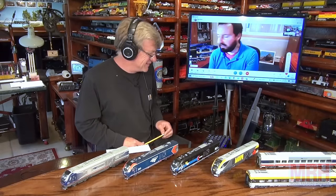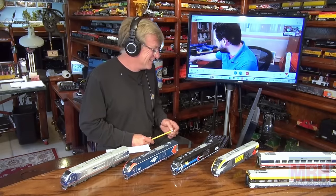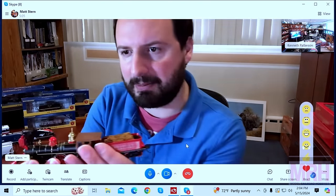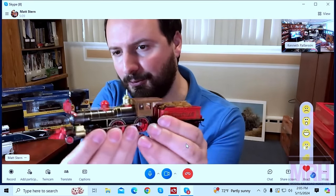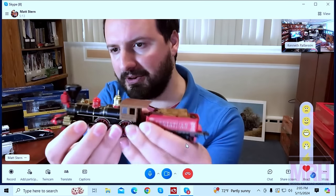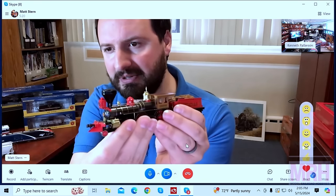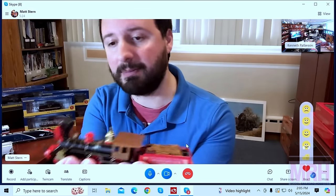We've also got some new things in HO scale to show off — starting with locomotives. We've done a little teaser on social media, but just to show it up close for the first time — this is the Leviathan 4-4-0. Very cool model, red, black, and wood paint scheme. It's an interesting locomotive because this is a model of a replica — so it's actually a replica of a replica.